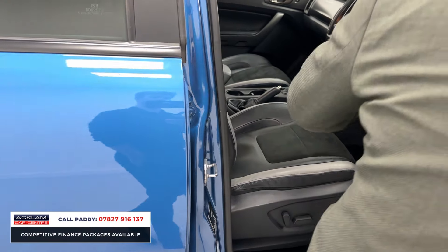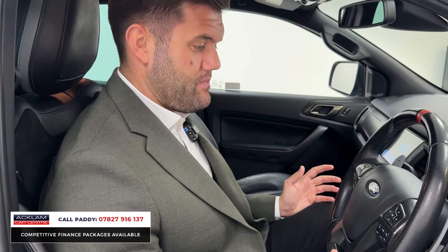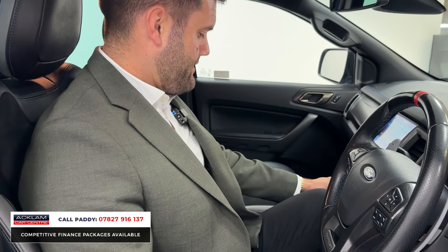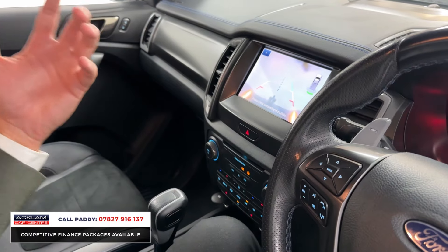Even the floor mats have the blue stitching — it's really been well thought out. At 39,000 miles with full Ford service history, that's exactly what you want. You get a lot of standard spec: cruise control, paddles for your multi-shift gearbox, and navigation. Pop it in reverse and you've got rear sensors plus a rear-view camera, which really helps if you're not used to driving a truck of this size.